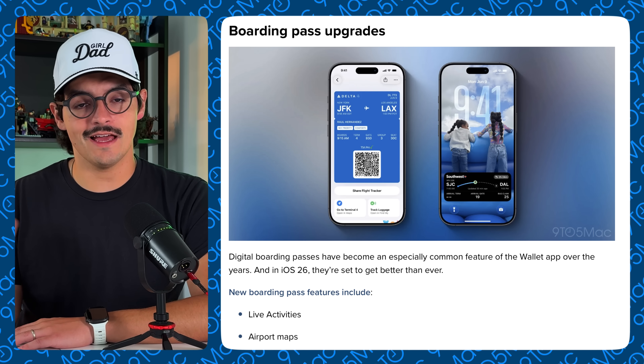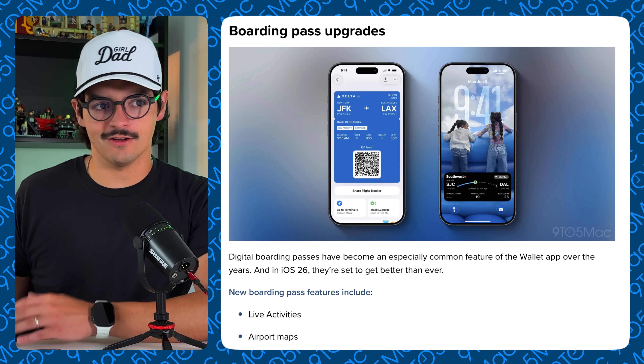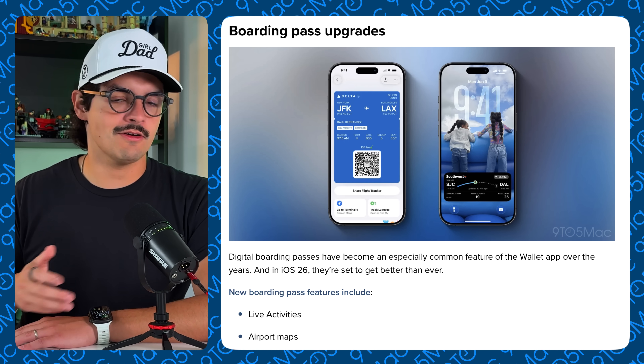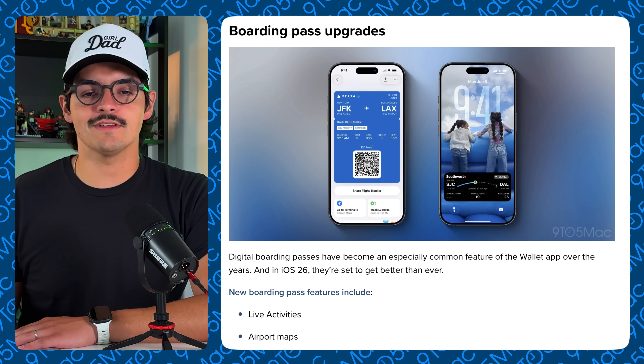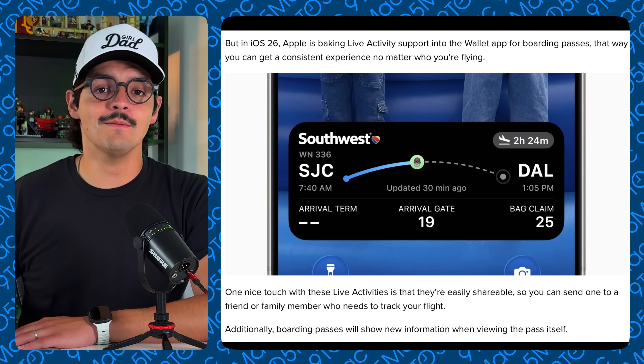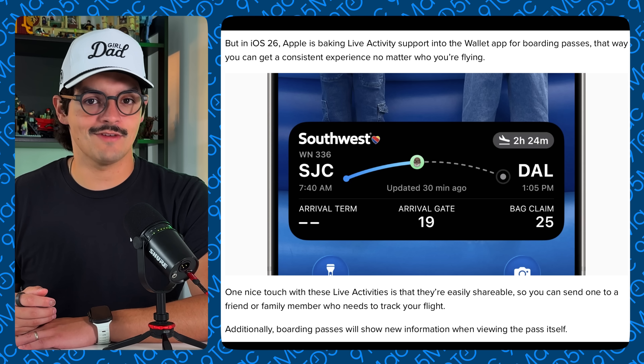The first feature is the new live activities and boarding passes. We've been able to have digital boarding passes for years, making it more efficient to go through the airport. Now we're getting two big updates. Live activities will work based on your boarding pass — it's per app depending on which airline uses it, but it's an open API for airlines like United, American, and JetBlue. You'll know if your flight is on time, when boarding starts, when last boarding call is, and you can see the live activity as you board.